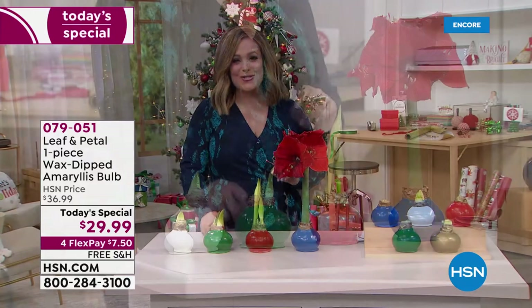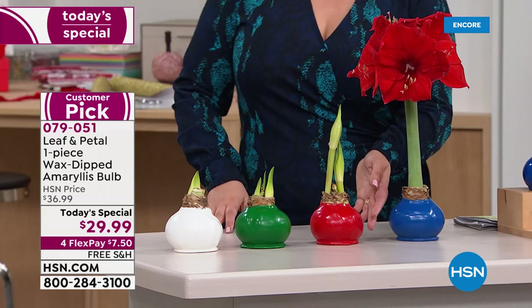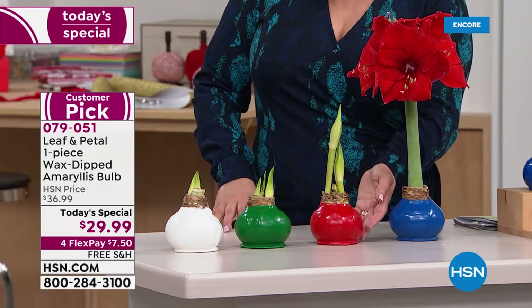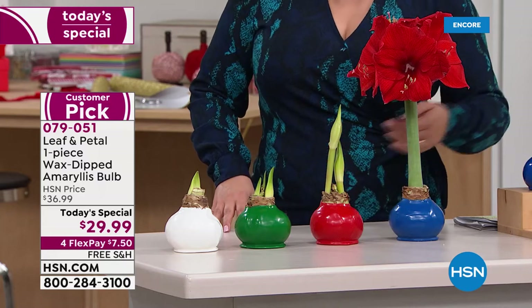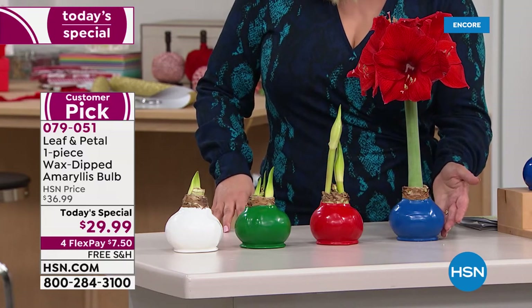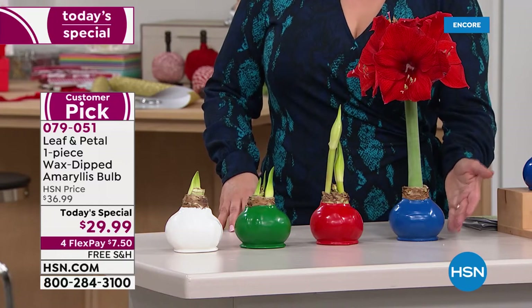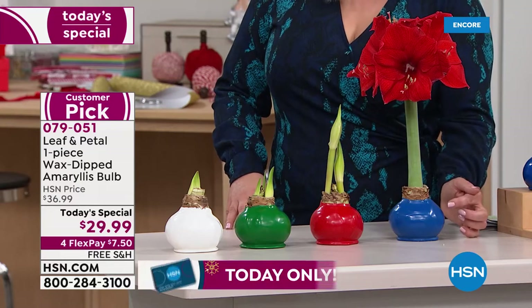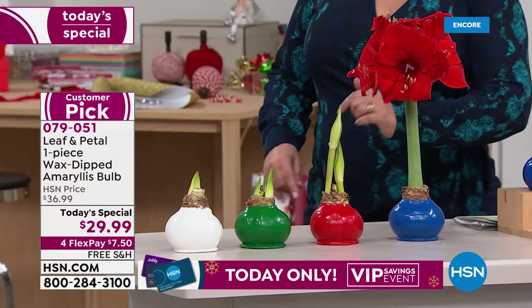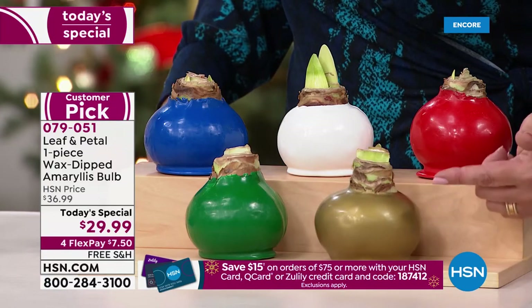You can choose the white, the green — which is a brand new color — the beautiful holiday red, which is pretty much always a customer favorite. And for the first time ever, we have blue. If blue is your favorite color, maybe you live by the shore, maybe you want to celebrate Hanukkah with traditional colors — first time ever, and it is one of the most limited. Don't go to bed tonight thinking the blue will be here tomorrow. And your final option is the beautiful gold.